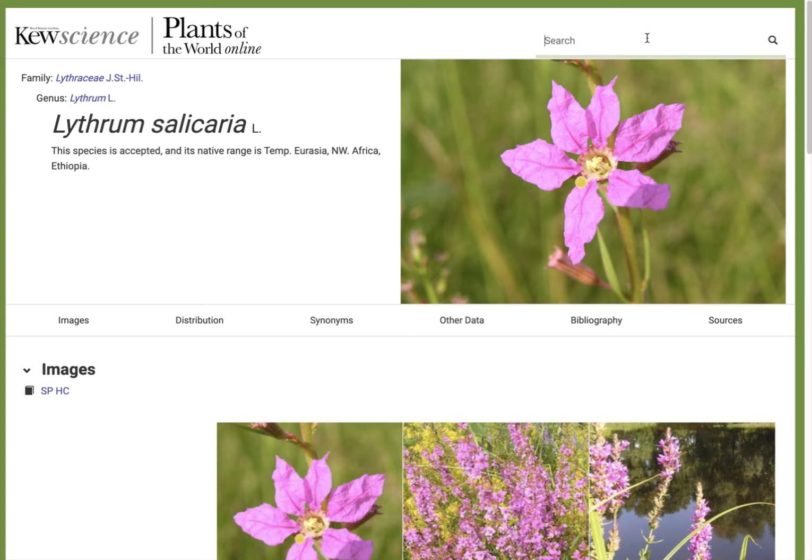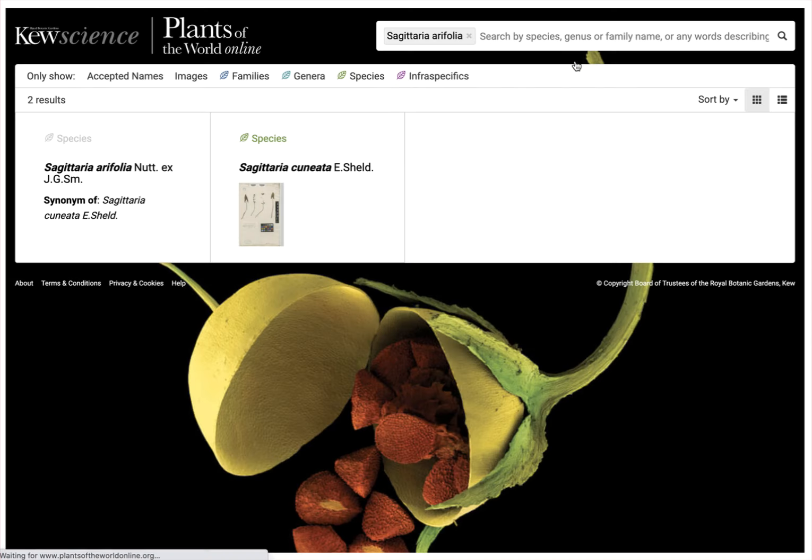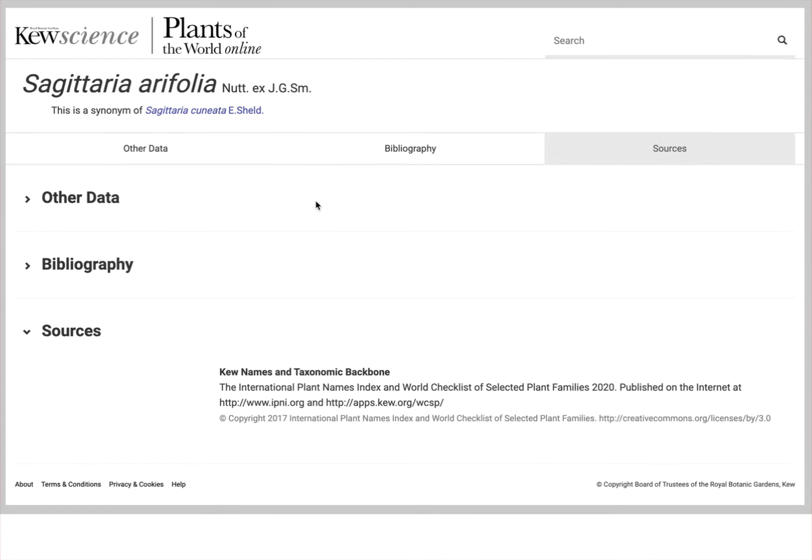Let me do a quick search to show what happens with synonyms. If we search on Sagittaria aerofolia, which we've seen as a synonym, it gives a couple of different results. One is in gray and shows the name with its taxonomic authorities — this is the synonym. The synonym page doesn't have a map or its own list of synonyms; it instead directs you back to the more comprehensive summary page for Sagittaria cuneata.